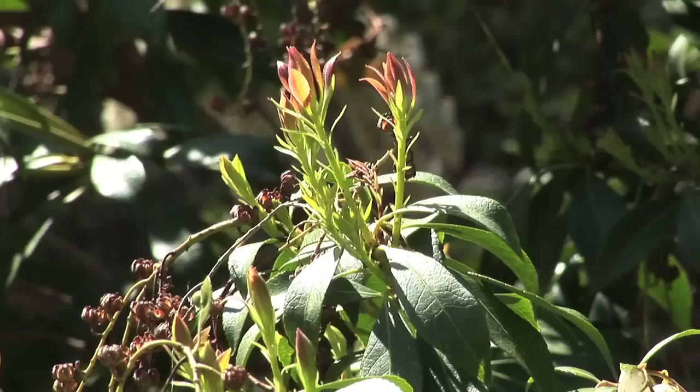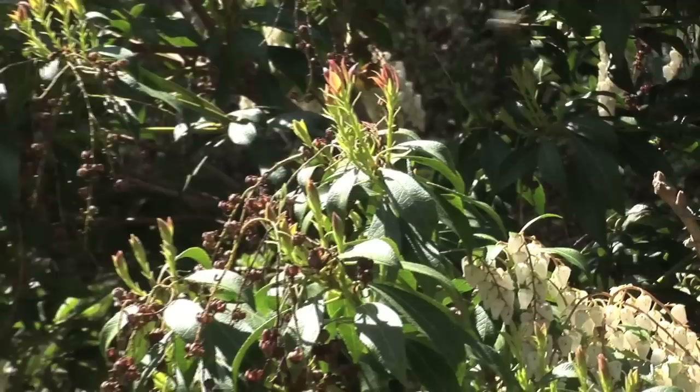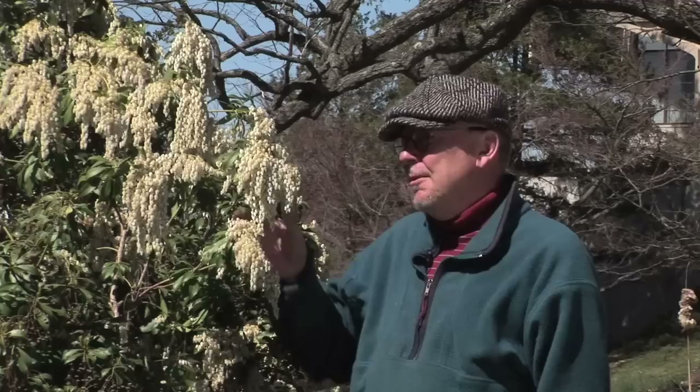Today I'd like to talk to you a little bit about Pieris Japonica. It's late March this year and this thing is in full bloom. Late March and into April, Pieris will bloom for a good solid two or three weeks depending on the weather you get at any given season.